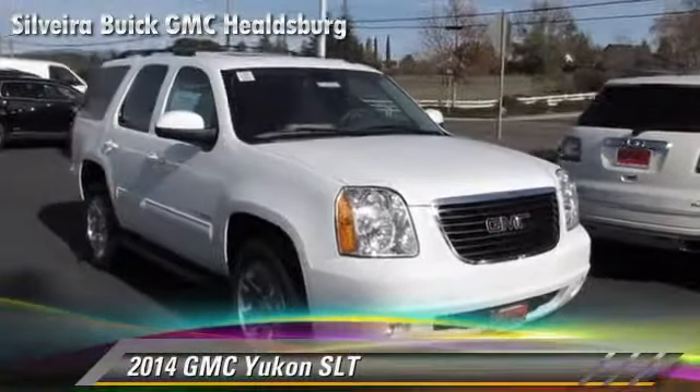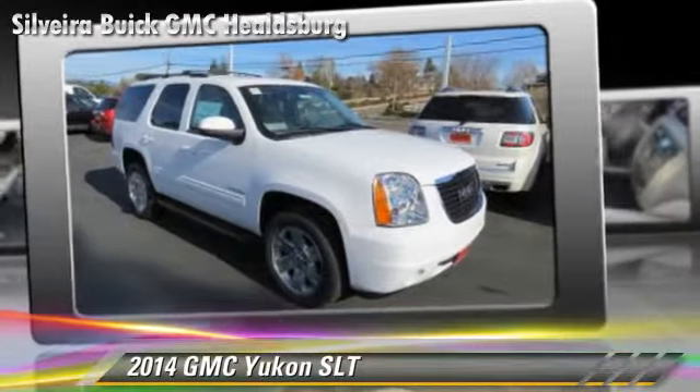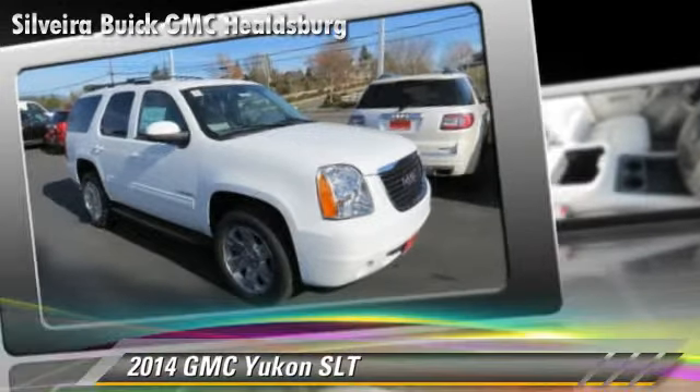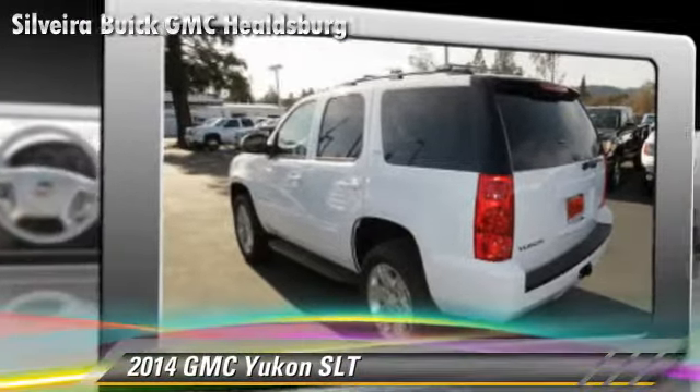The 2014 GMC Yukon SLT, powered by a 5.3-liter V8 engine with a 6-speed automatic transmission with overdrive. This vehicle is well-equipped.